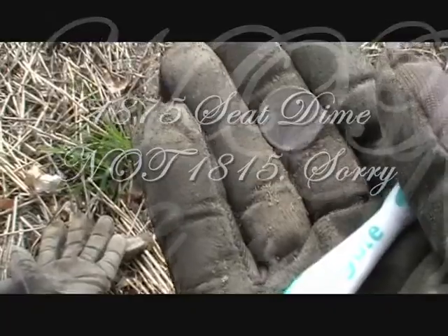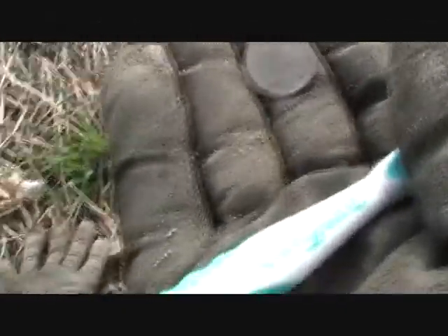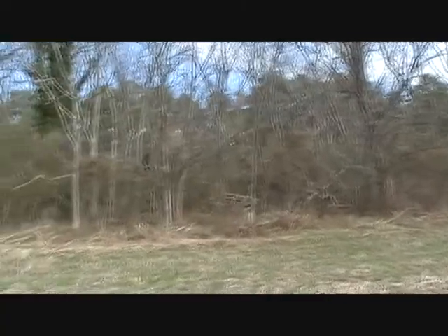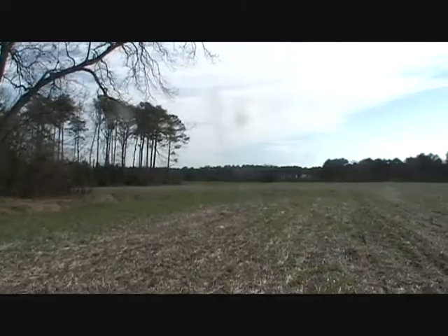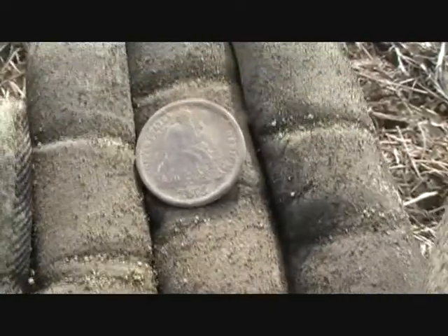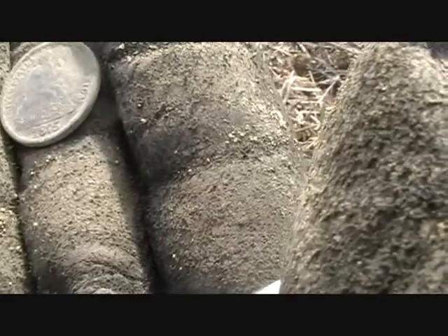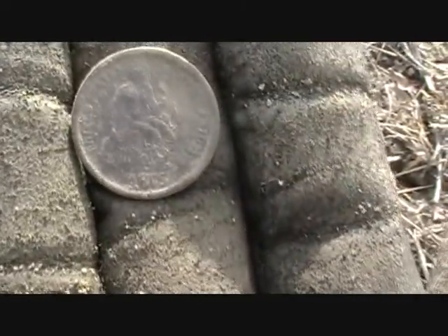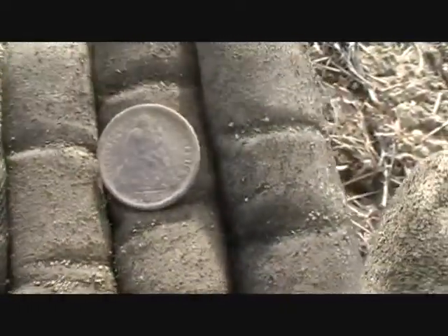West Virginia. It's February 23rd and we're out here at the Colonial site. Me and Josh — he's in these woods right here. There's another old house site right here; the original house site is over there from the 1600s. I just found what looks like a seated dime, looks like 1815. Anyway, I'll clean it up — I don't want to scratch it too much in the field. West Virginia, we're finding stuff. Thanks for watching.